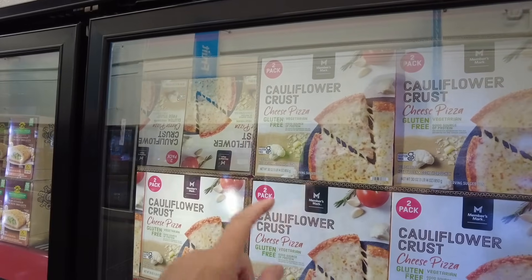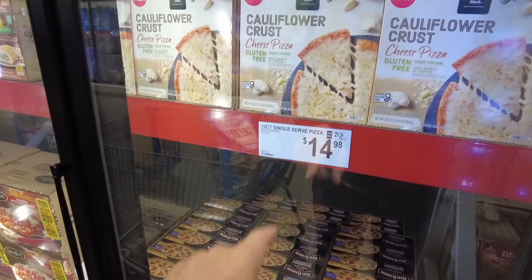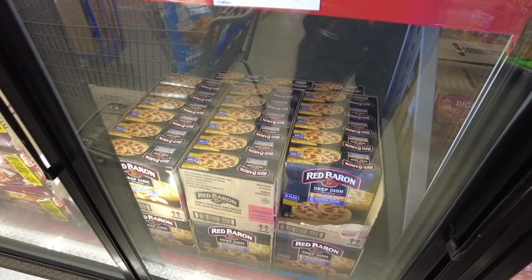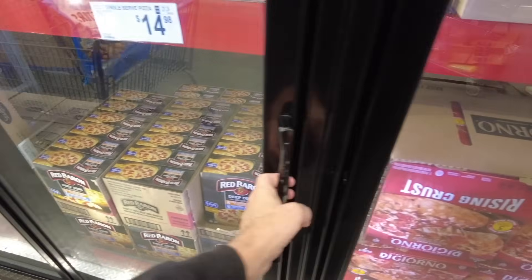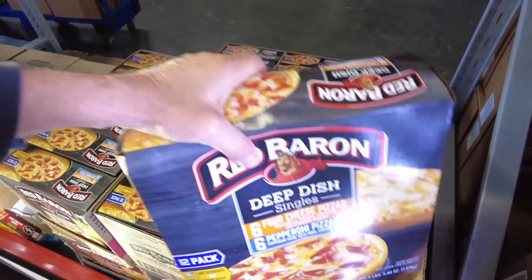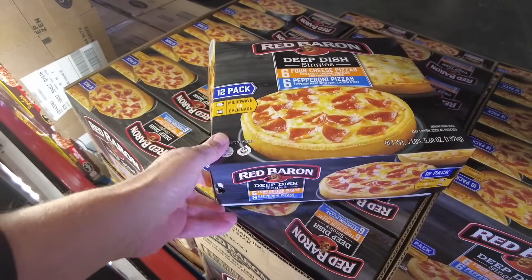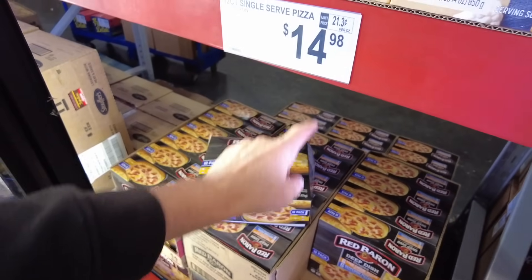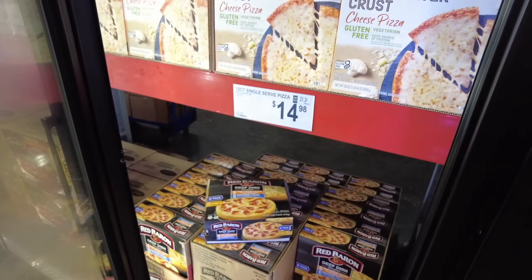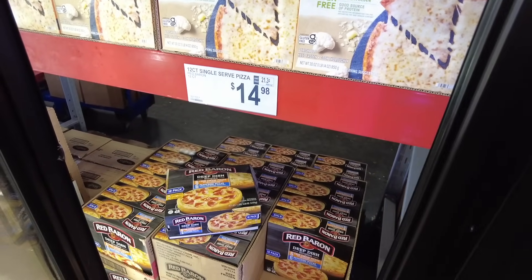Cauliflower crust pizza, $11.28 — 30 ounces, a two pack. And here's the Red Baron 12-count for the little deep dish, $14.98. These actually aren't too bad looking right here. They're open — oh, they're the little minis. Very attractive. Microwave or oven bake — I bet they would fit in the air fryer. $14.98 though — four pounds, five ounces. That's a lot in there.